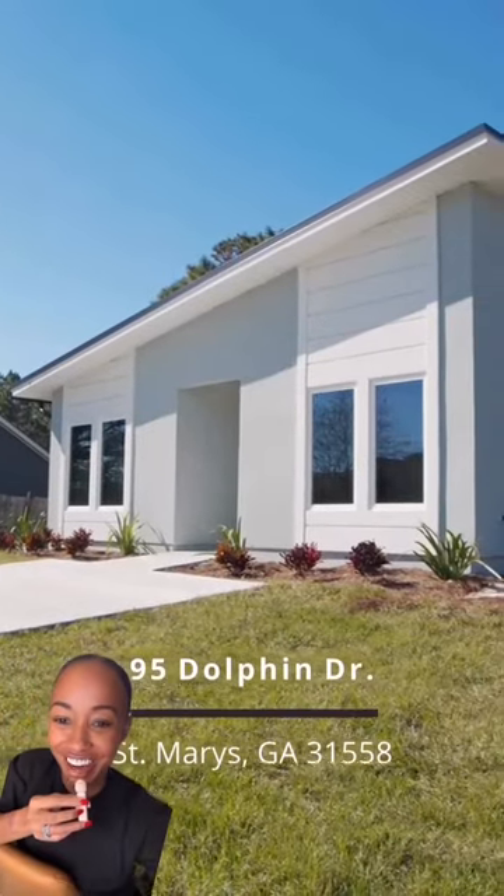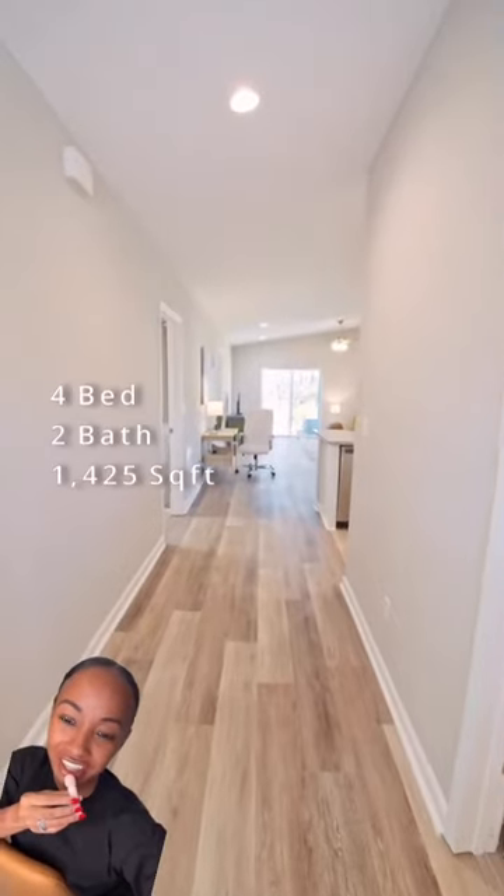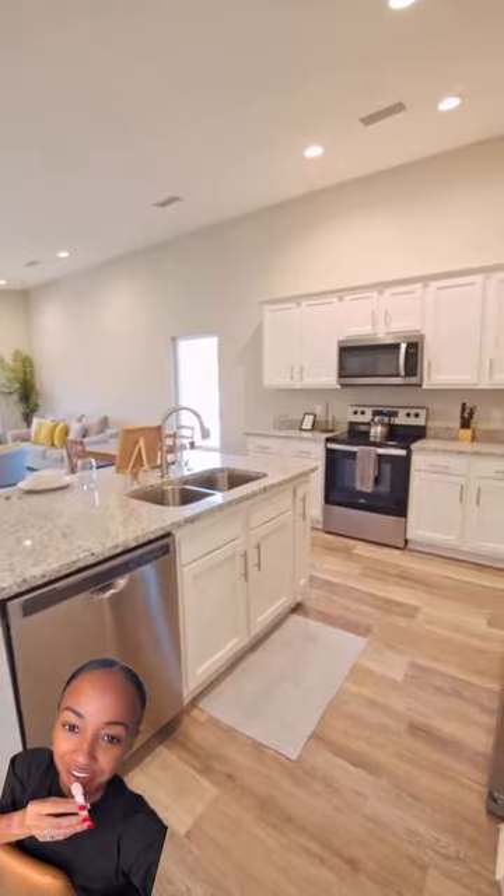Come check out my latest listing right here at 95 Dolphin Drive in St. Mary's, Georgia. This home has four bedrooms, two bathrooms, and over 1,425 square feet.